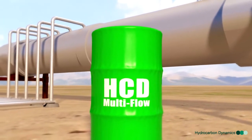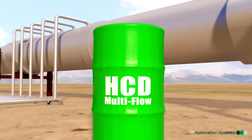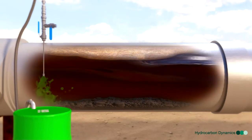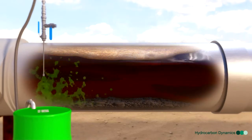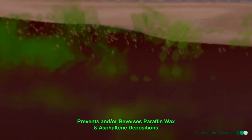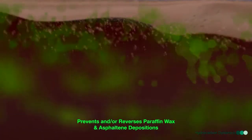HCD MultiFlow is a unique molecular blend that changes the paradigm and mindset for flow assurance chemistry in oil pipeline models. It can be injected into any point of the production and transit stage in a pipeline system with ease, safety, and simplicity. Once in an oil pipeline, HCD MultiFlow works at the very source of the hydrocarbon solid buildup and is the only flow assurance chemical that prevents and or reverses the buildup of paraffin wax, asphaltene, and resins in crude.